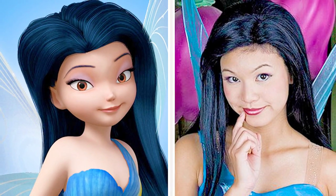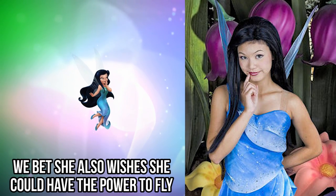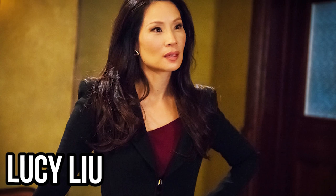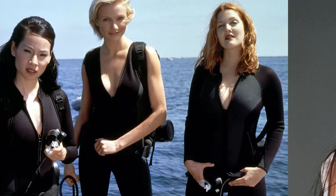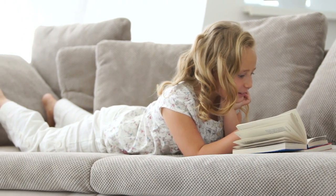Don't you think her dress and her hair look identical? Just like us, we bet she also wishes she could have the power to fly. Silver Mist is voiced by Lucy Liu, who also voiced Viper in Kung Fu Panda, and is also known for her roles in Ally McBeal and Charlie's Angels.